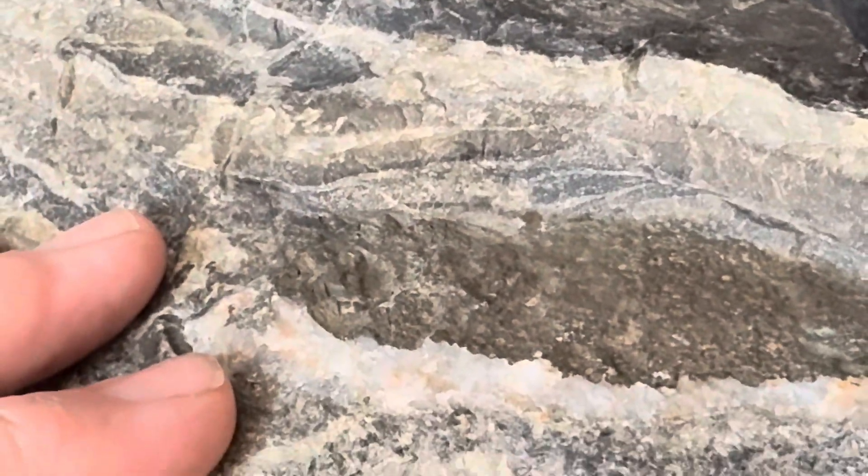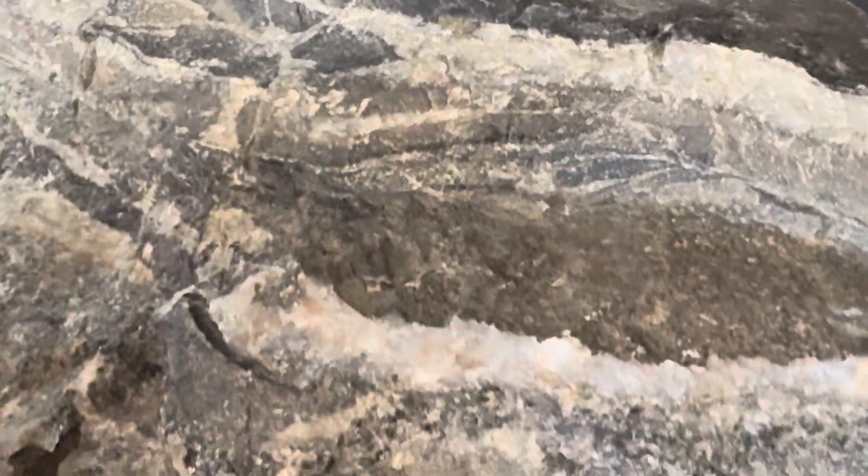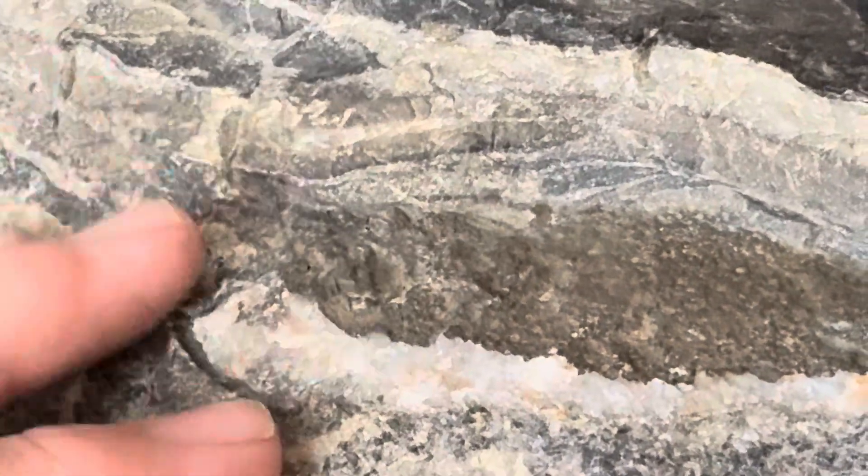In other parts of the formation you'll find stromatolites, and there are even some shaley units. But for the most part in Thunder Bay, it looks like this here.